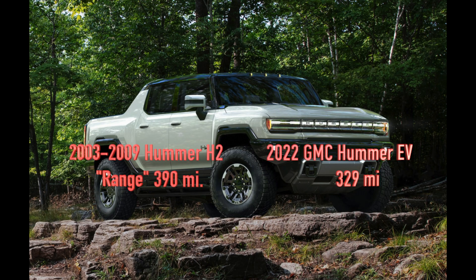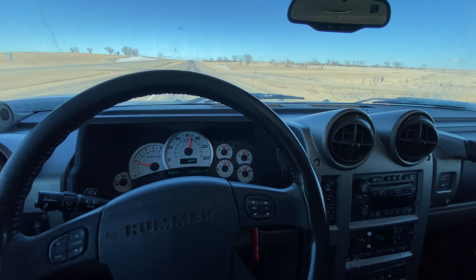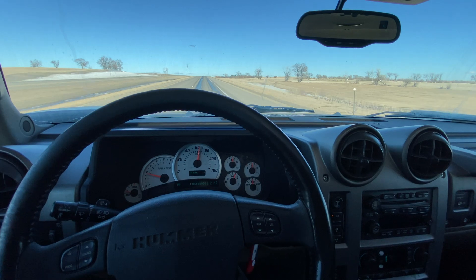Let's talk about the range. For the H2, the range was about 390 miles with a full tank, and the Hummer EV is about 329 miles. The H2 has a 32-gallon tank — it's a massive tank.